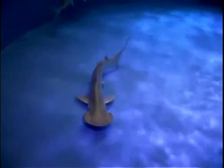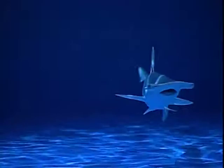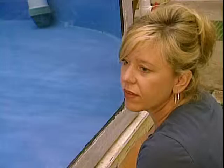We met two scientists looking for the answer to that question. Why do hammerheads have such a strange head shape? What do they see? Do they actually even see anything in front of them? Biologists Steve Kajura and Mickey McComb have a lot of questions about hammerhead sharks.